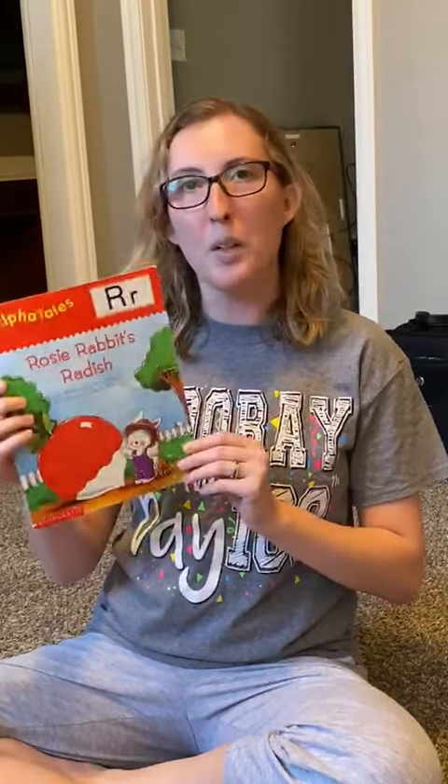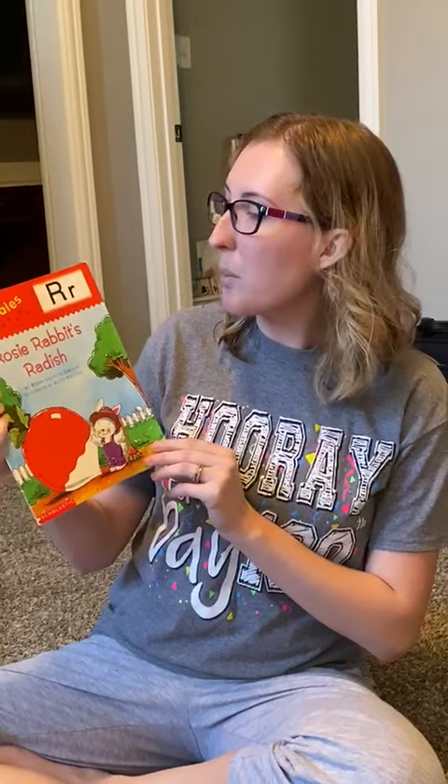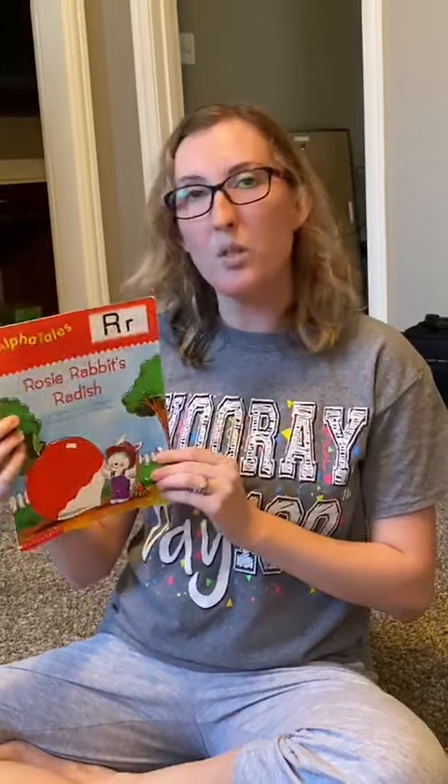Today we're going to talk about the letter R. I'm going to read to you about Rosie's rabbit's radish. A radish is a type of vegetable. It is very healthy for you.